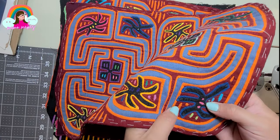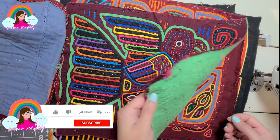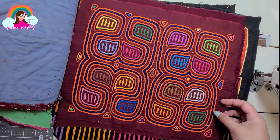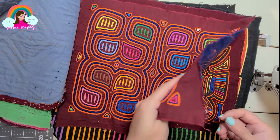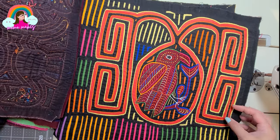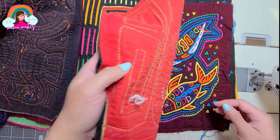Over the years I've been fortunate enough to collect my own set of Kuna molas. These pieces hold a very special place in my heart as they represent the rich heritage and craftsmanship of the Kuna people. In my collection you'll find a variety of designs, colors, and patterns that showcase the immense talent and creativity of the Kuna artisans.